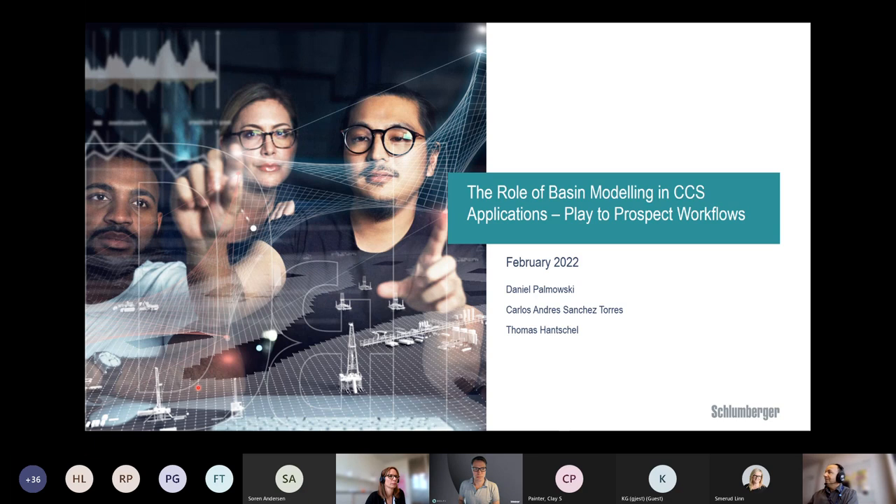Daniel has been working for Schlumberger and PetroMod for about 15 years with petroleum system modeling, the development and application of the PetroMod software. During the last seven years he's been employed in different roles as product analyst and product manager in the basin and petroleum systems modeling group at the Schlumberger technology center in Germany. The talk will be about the role of basin modeling in carbon capture and storage projects.